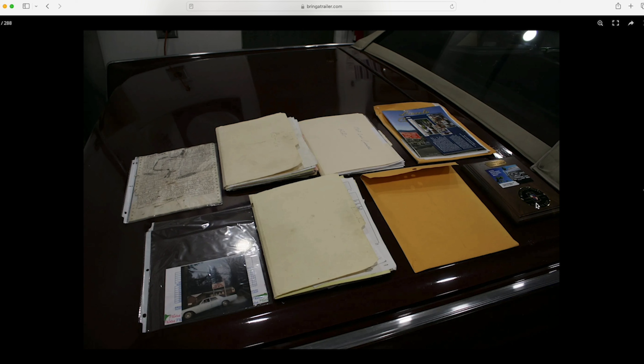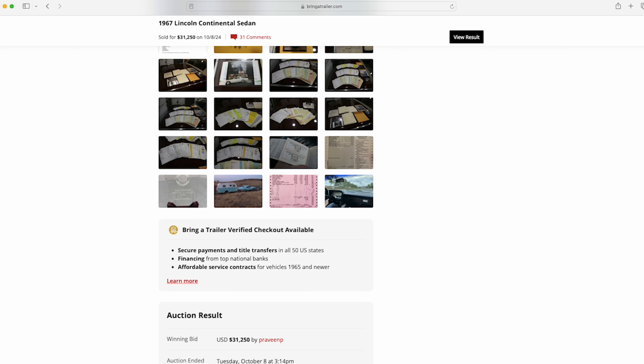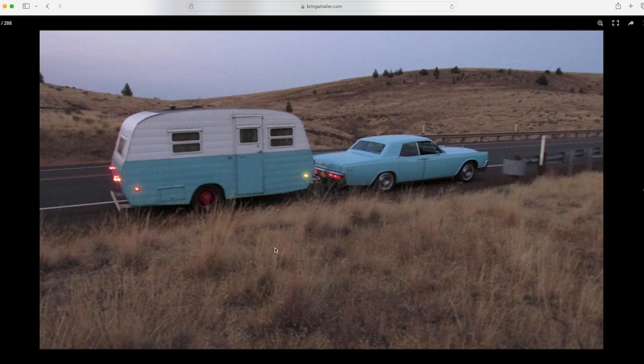Whoever had this car took good care of it, and I truly believe that's what helped drive the price up. The seller mentioned that the gentleman who had the car prior also had the trailer painted the same color. For anybody that would freak out about it towing a trailer — that's what they did back in the 60s, 70s, and arguably into the 80s. You had a car with a lot of torque, a big block — you put a trailer on the back and went out camping.